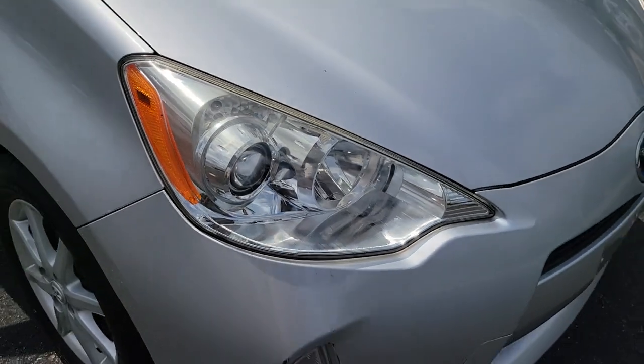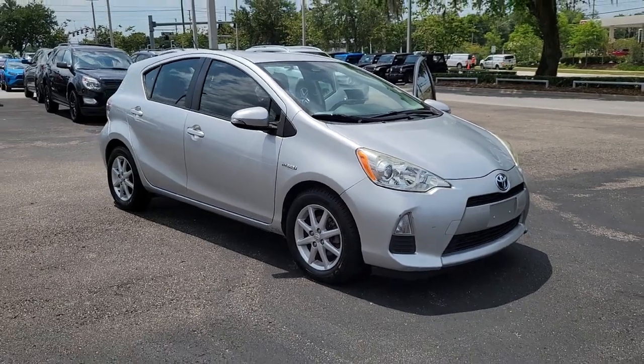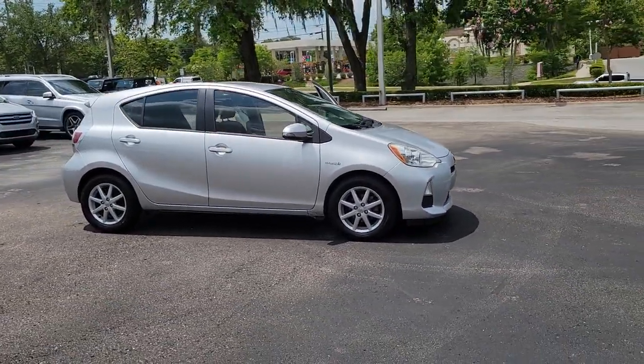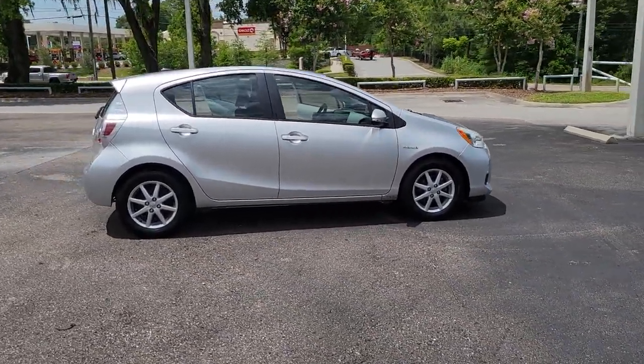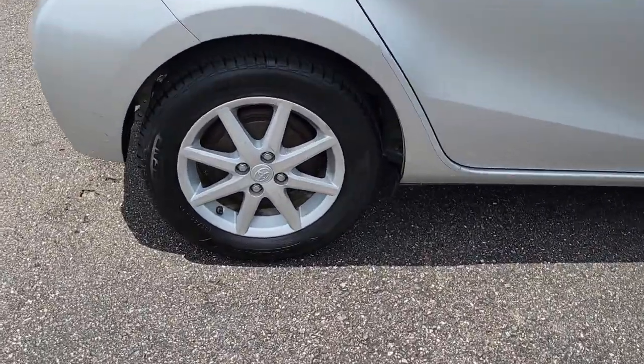Get a feel for the 2012 Toyota Prius C. This Prius C is just what you've been looking for. It's got hybrid efficiency, a fresh modern look, backup camera and touchscreen infotainment system, and a flexible interior with a liftgate to make road trips and errands a snap.